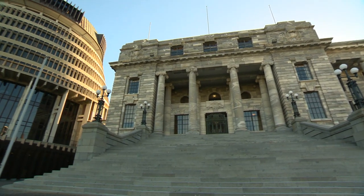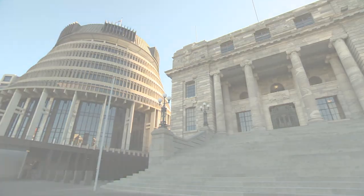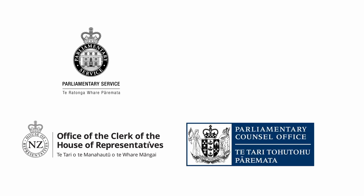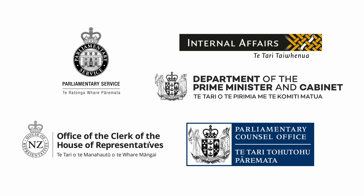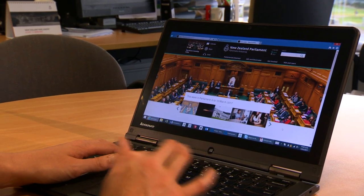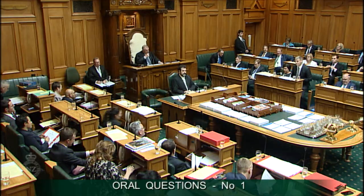In summary, these are the five agencies that are on the Parliamentary precinct and that support the running of New Zealand Parliament: Parliamentary Service, Office of the Clerk, the Parliamentary Council Office, Department of the Prime Minister and Cabinet, and Ministerial and Secretariat Services. Everything is available on the official New Zealand Parliament website. Thank you very much.